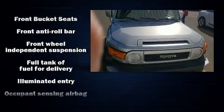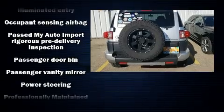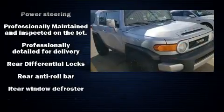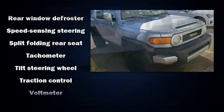Toyota ensures the safety and security of its passengers with equipment such as dual front impact airbags with occupant sensing airbag, traction control, brake assist, and four-wheel disc brakes with ABS.